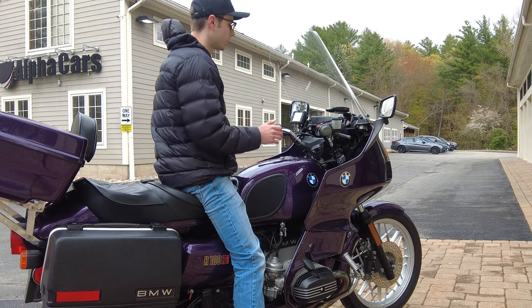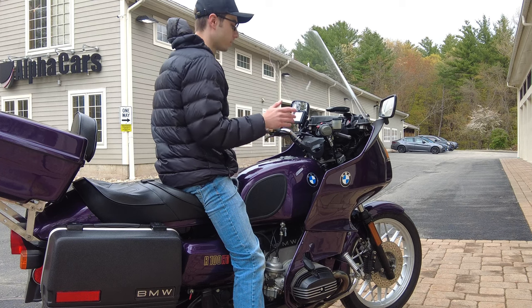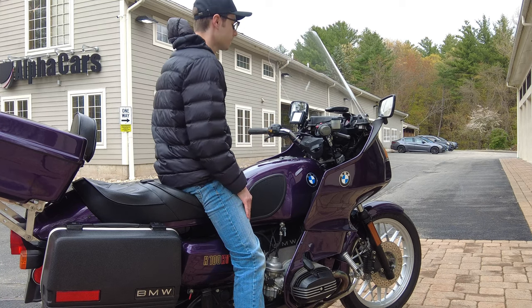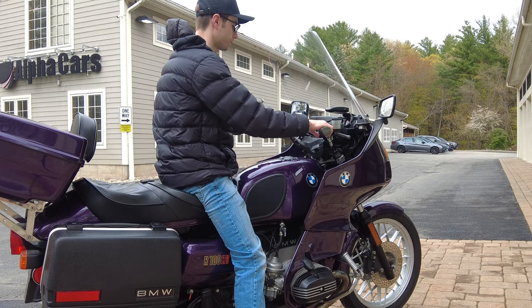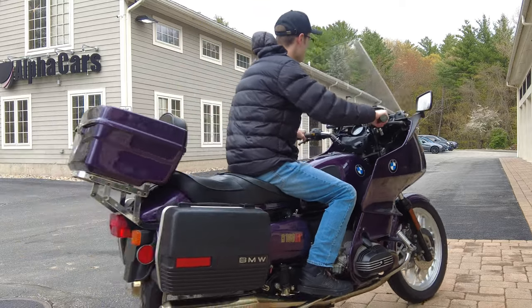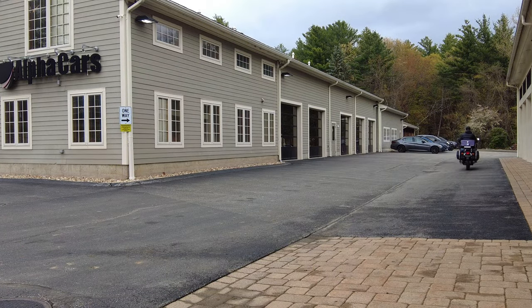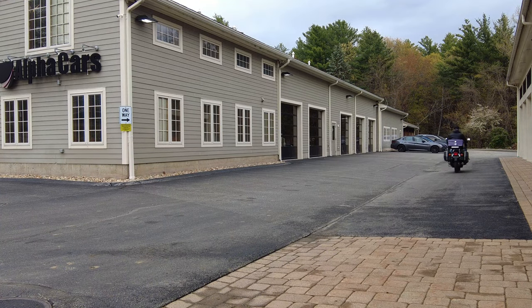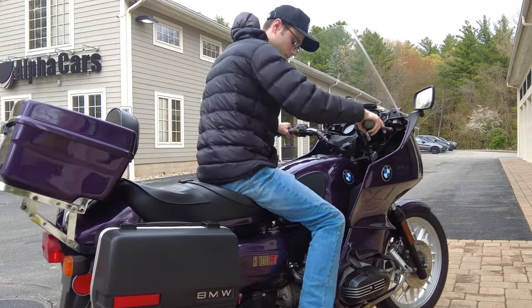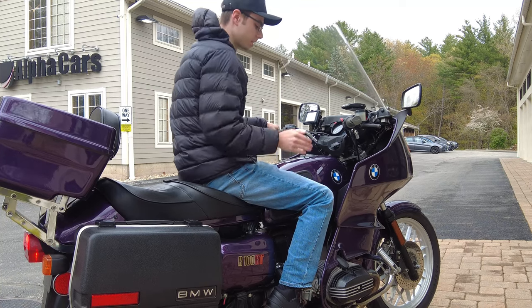I'm going to start it and go for a couple laps in the parking lot here. You'll get to see how all the lights work nicely, how smooth this runs, how quiet it runs, and how smooth it shifts. The clutch action is very smooth, throttle response is great. Now I'm going to grab the camera in hand and we're going to take a close look at this BMW.